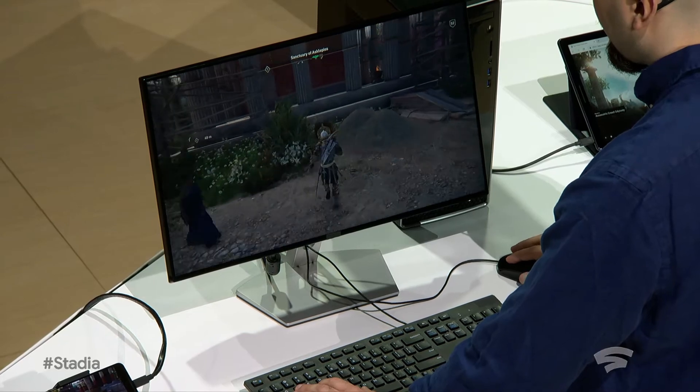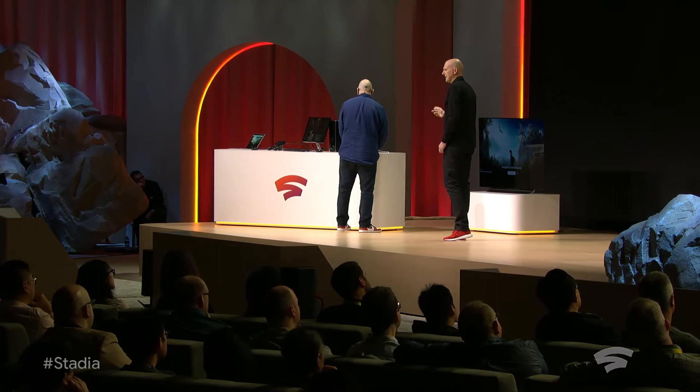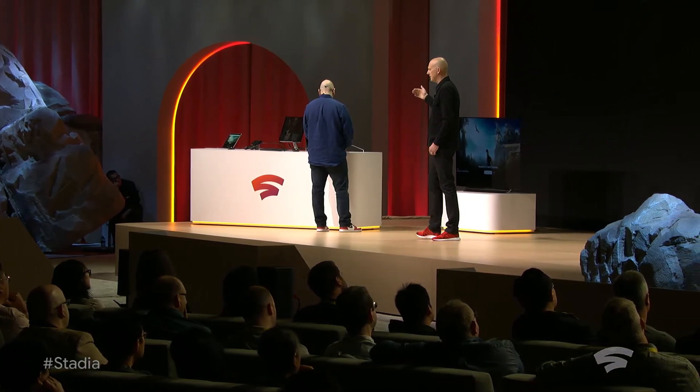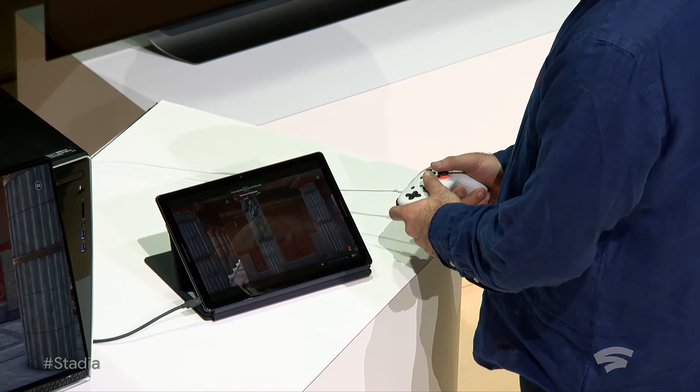And then it's once again seamless to go from running on our PC to running on a tablet. In this case, once again, running the Chrome OS on a Pixel Slate.